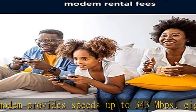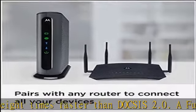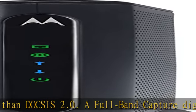A full-band capture digital tuner ensures a faster, more reliable internet. The cable modem's Ethernet port connects to a computer, HDTV, game station, or wireless router.